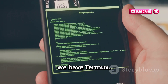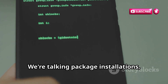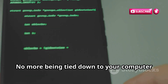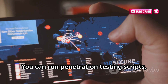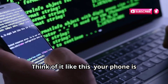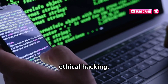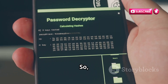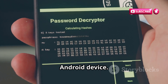First up we have Termux. Termux brings the power of a Linux terminal right to your Android device — package installations, command line tools, the whole shebang. No more being tied down to your computer for those command line hacks. You can run penetration testing scripts, analyze network traffic, and even practice your coding skills on the go. Your phone is already a powerful computer, but Termux unlocks its true potential for ethical hacking. And the best part? Termux is completely free and open source, making it an absolute must-have on your Android device.